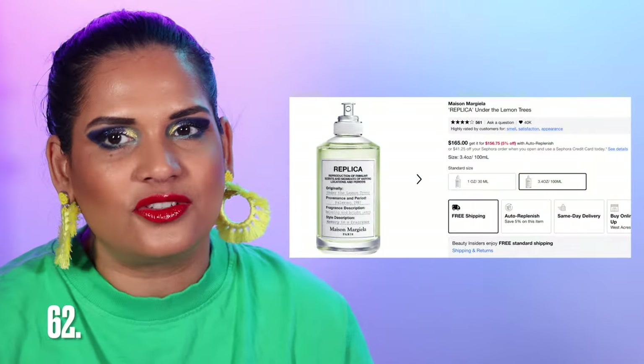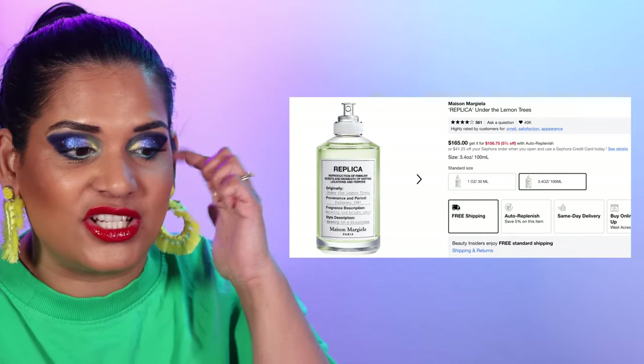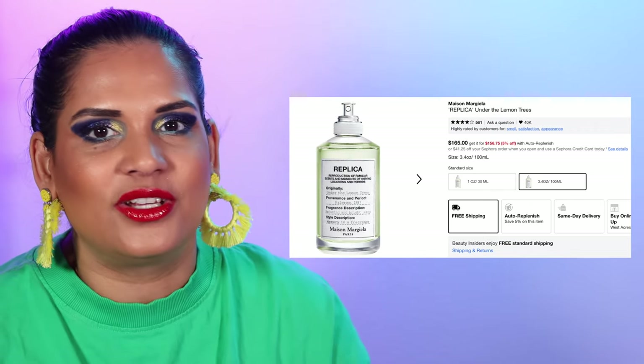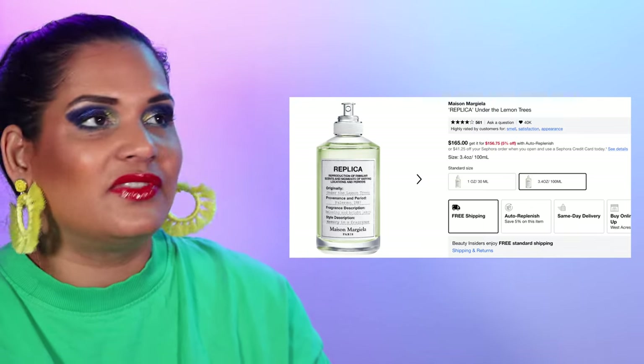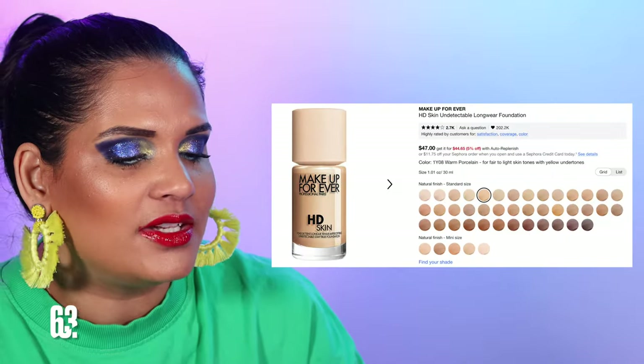Number 62 is another Replica fragrance I love — Under the Lemon Tree. Oh my god, this is my go-to fragrance during the summertime. It's so citrusy and I'm very excited for summer so I can wear it again.